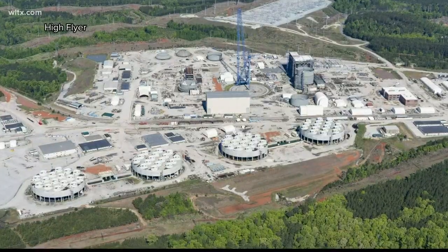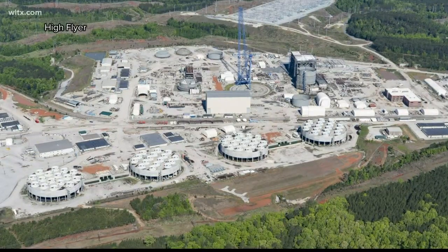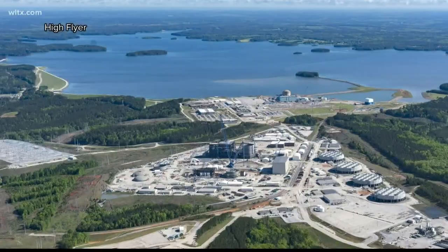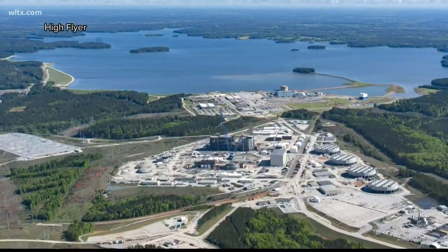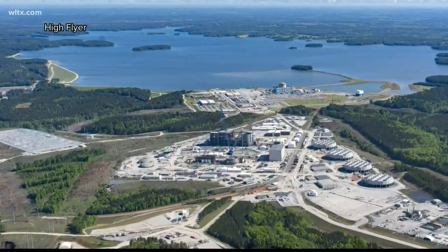Hanna says workers are repairing the pipe and they're trying to figure out what caused the leak. Dominion Energy told us they didn't have to shut down the plant because the leak was so small, but they did anyway to be proactive. It's important to note that this was not a terribly safety-significant event because the amount of water was very small, and there was no pathway for this water to get to the environment or to in any way affect people living near the facility.